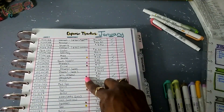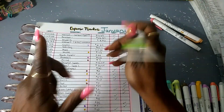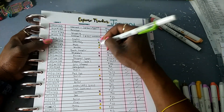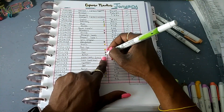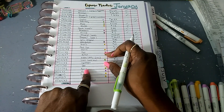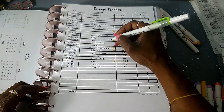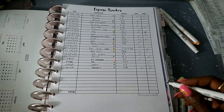I've already gone in and marked some of the transactions so we don't have to waste too much time. For food I use green. I have Subway, a buffet — I love it — lunch, then the buffet again four days later, that's crazy. Then Waffle House, the mall for lunch, Steak 'n Shake, Sonic, and then I got some groceries.